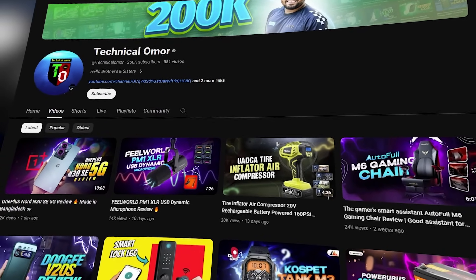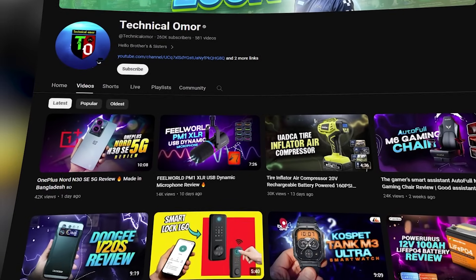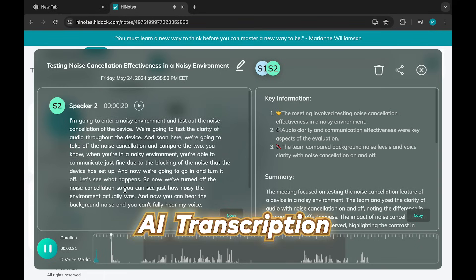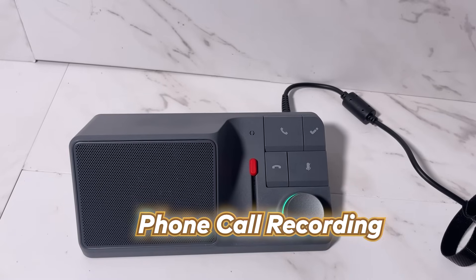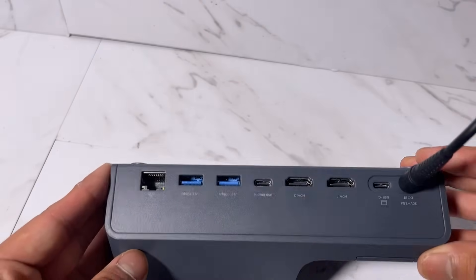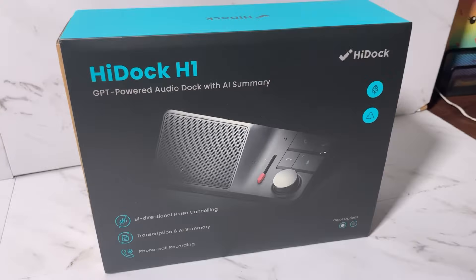Hello and welcome to Technical. AI is everywhere and it's doing amazing jobs in every scenario. You've all heard of ChatGPT. Today we have an AI-powered audio dock that has transcription and AI summary-making capability, phone call recording, bi-directional noise removing function, 11-port docking, Bluetooth speaker function, and so many more features.